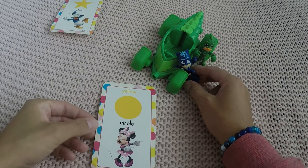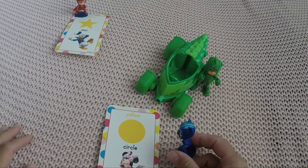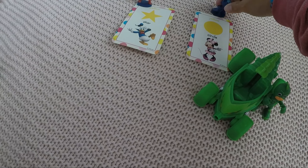It's Mini Mouse! Cat Boy knows this one — the color is yellow like the sun, and the shape is a circle. There you go, Cat Boy!